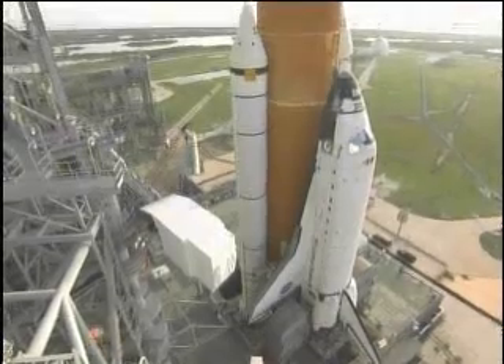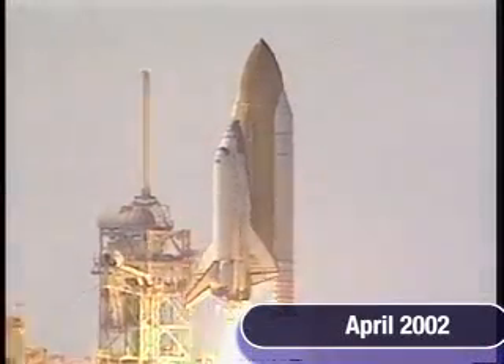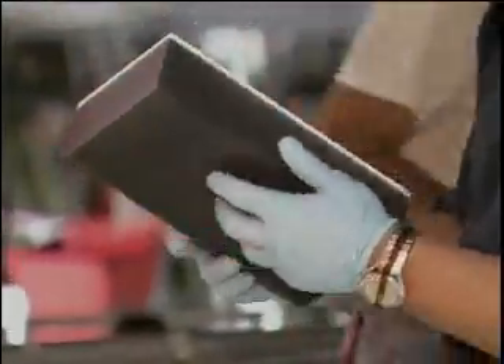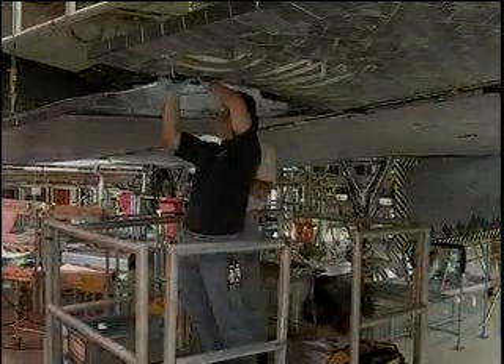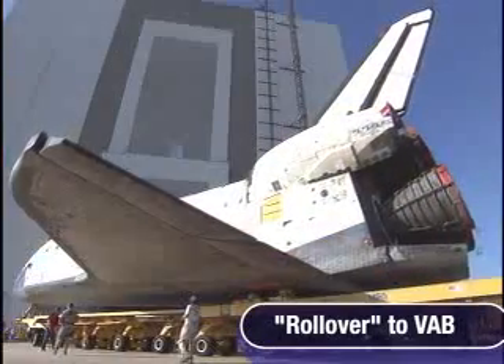Space Shuttle Atlantis is now at the pad and ready to fly. Orbiter Atlantis last flew on mission STS-110 in April of 2002. Even while Orbiter Discovery flew on two missions in 12 months, crews at Kennedy Space Center were busy readying Atlantis simultaneously, and now she's ready to go. Atlantis rolled from the Orbiter Processing Facility over to the massive Vehicle Assembly Building on July 24th.